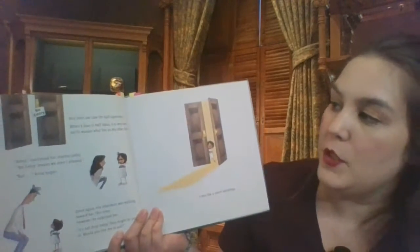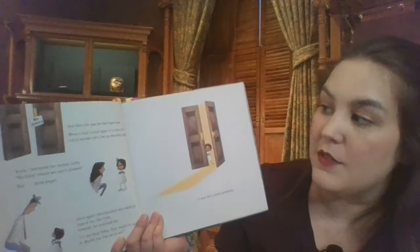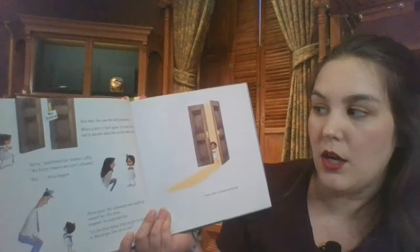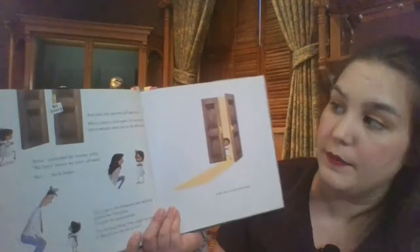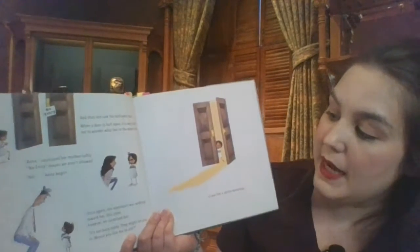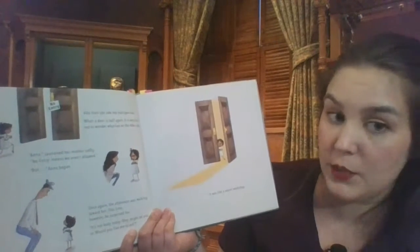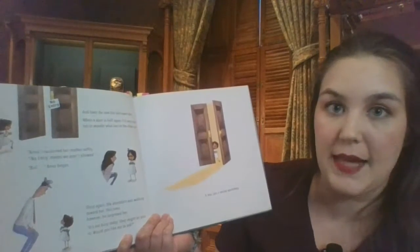When she saw the half-open door, it is very hard not to wonder what lies on the other side. Anna's mother cautioned her softly: 'No entry means we aren't allowed.' The sign says no entry right there. Once again the attendant was walking toward her. This time, however, he surprised her. 'It's not busy today. They might let you in. Would you like me to ask?'